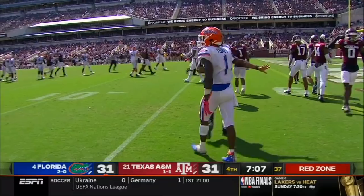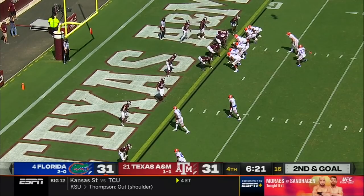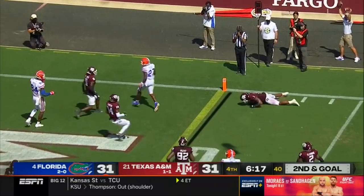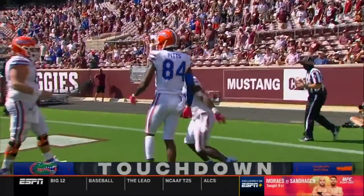Brian Johnson finding a matchup they can take advantage of. Play fake — Trask looking — throws — Toney is wide open, drilled out of bounds at the one-yard line by Richardson. It freed up Toney, and it is first and goal for Florida. Trask throws to Pierce, and Pierce breaks a tackle and scores — touchdown, Florida. The Gators are back in front.